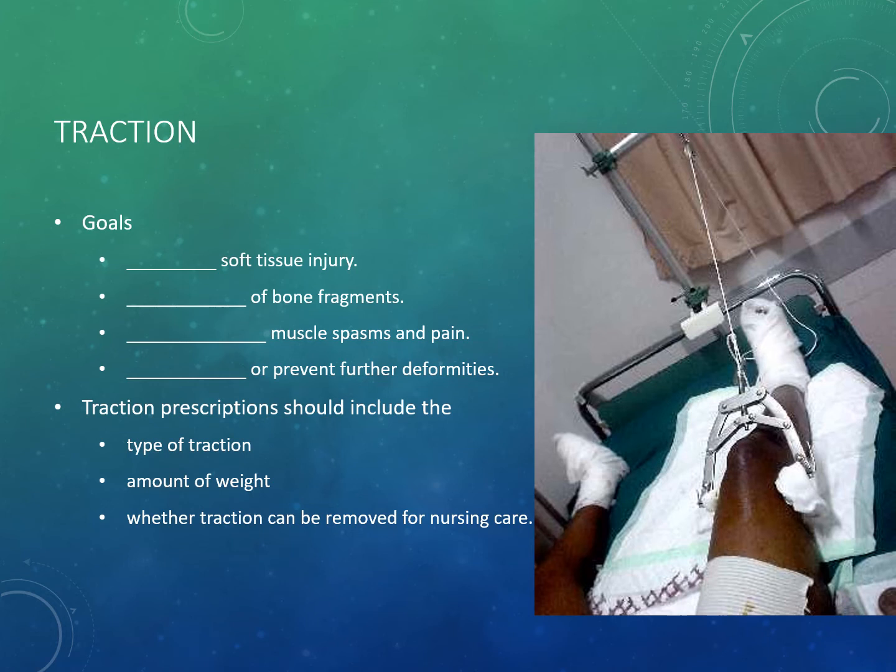The goals of traction are to use a pulling force to promote and maintain alignment of the injured area: to prevent soft tissue injury, realign bone fragments, decrease muscle spasms and pain, and correct or prevent further deformities. When a patient has traction, always ask three questions: what type of traction do they have, what is the amount of weight on the traction, and whether or not it can be removed for nursing care.